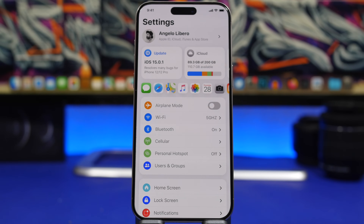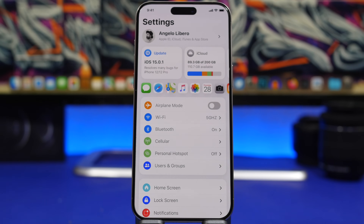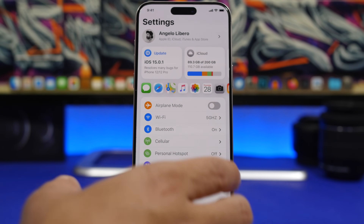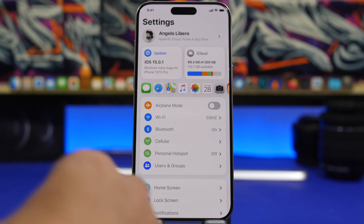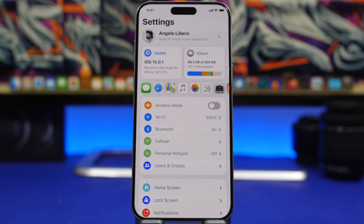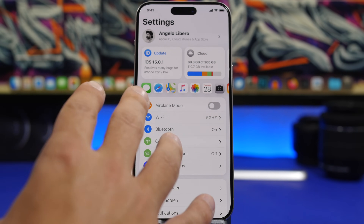Starting with the Settings app — here we have a concept made by Angelo Libero for a new way for the Settings app to look and work. It was made a long time ago but it looks pretty nice, and I wouldn't be mad if we get the exact same design with iOS 18. According to Gurman, the new Settings app in iOS 18 will feature a new UI that is reorganized with a cleaner layout and a much simpler way to navigate. You can see how cool it would look to have shortcuts at the top for frequently used settings like Updates or Storage.